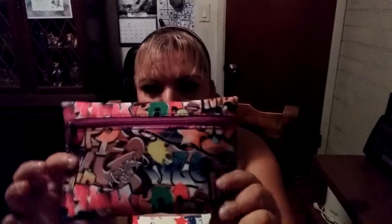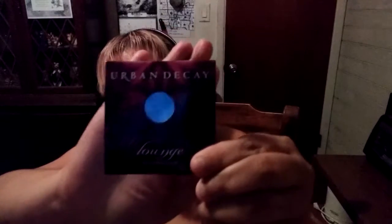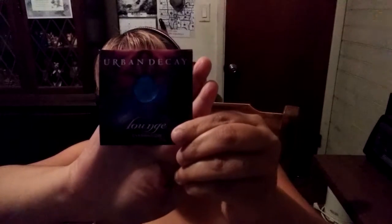The next Ipsy bag — it looks like a graffiti type thing, pretty cool. In here we have an Urban Decay Lounge eyeshadow — it's like a green. My lighting's not great but it's a very dark green shadow.